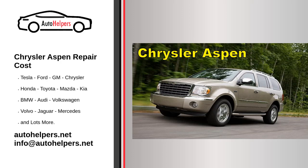Chrysler Aspen Repair Cost. Chrysler is one of the big three automobile manufacturers in the United States, headquartered in Auburn Hills, Michigan. It is the American subsidiary of Dutch-domiciled automotive company Stellantis.